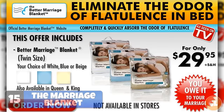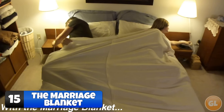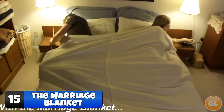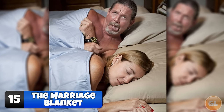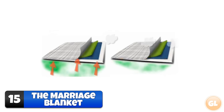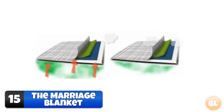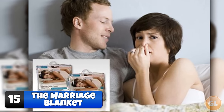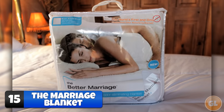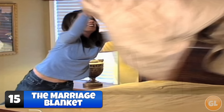Number 15 – The Marriage Blanket. Marriage has its minor issues that certainly involve blankets, but this television product has nothing to do with stealing them. The marriage blanket is supposed to absorb the smells from your farting lover, and it's constructed from the same military grade fabric used to protect against chemical weapons. Your partner's farts would have to be pretty toxic to justify the purchase of this blanket, as it's priced at just over $100.